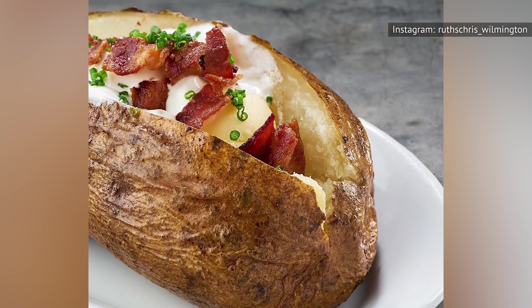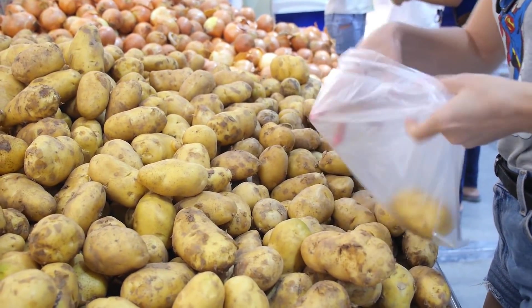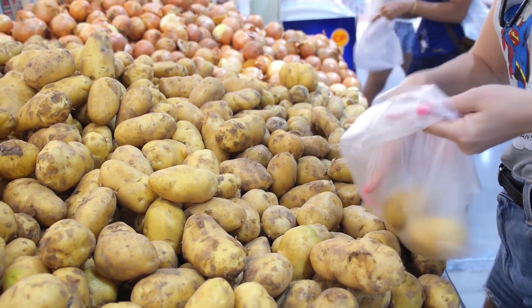If you truly want a baked potato, we recommend going to the store, buying a few dollars' worth of ingredients, and going on your way.